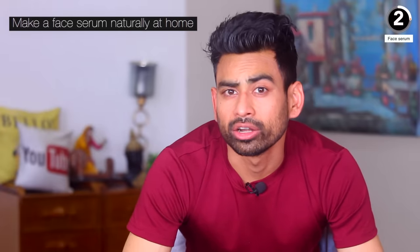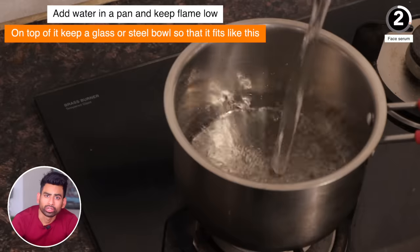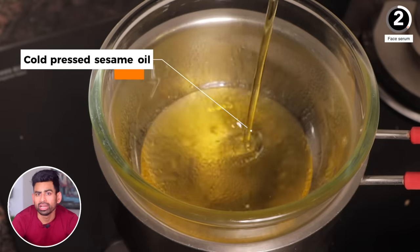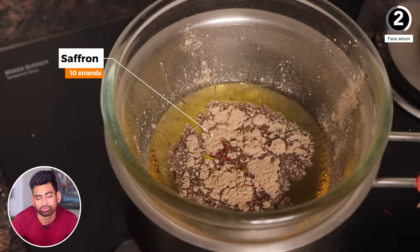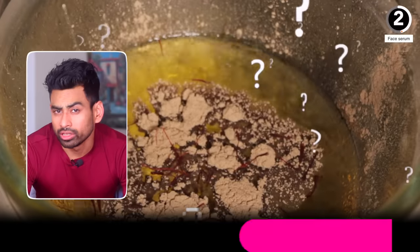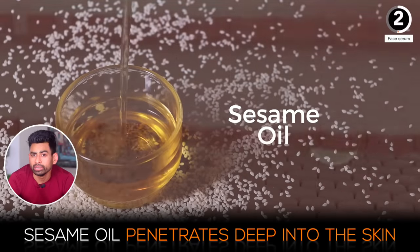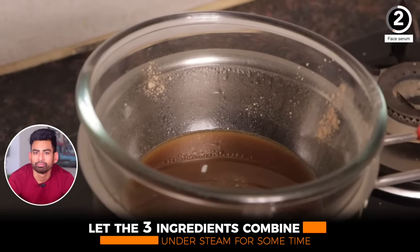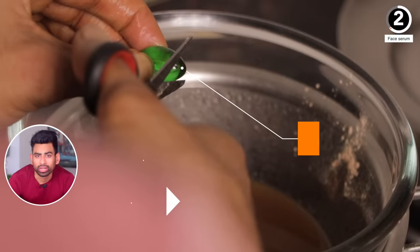We can make a face serum naturally at home using just three ingredients. We will use the double boiler method — in a pan add water and keep it on low flame, then place a glass or steel bowl on top so that it fits. In the glass bowl add 100 ml of cold-pressed sesame oil, one teaspoon of sandalwood powder, and around 10 strands of saffron. According to Ayurveda, the combination of kesar and chandan is considered an elixir for the skin. Sesame oil penetrates deep into the skin and imbibes the properties of herbs most effectively. Let the three combine under steam for about 20 minutes — make sure you don't cover it.